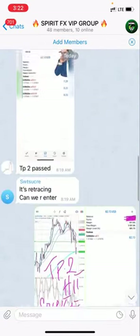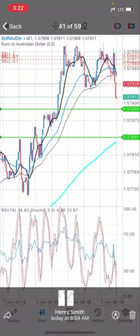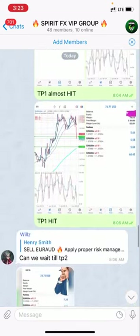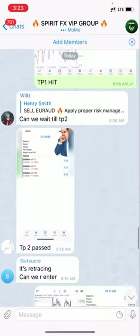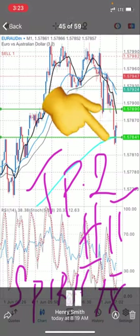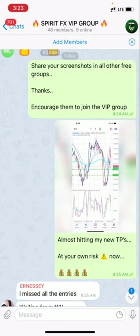Let me scroll up. As you can see in this screenshot, I said both new TPs hit. But let me scroll up to show you where I dropped the signal. As you can see, this is the signal — I said sell EUR/AUD, apply proper risk management, TP1 and TP2. This first screenshot shows we were on the right track heading towards TP1. Then this is me saying TP1 hit — EUR/AUD. And here I'm telling you TP2 hit — EUR/AUD. These are screenshots from members, and this is me sharing new TPs.